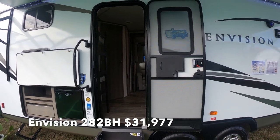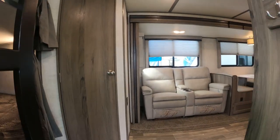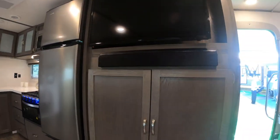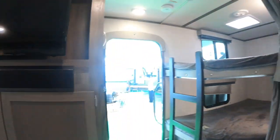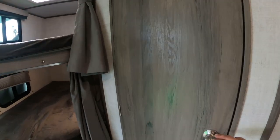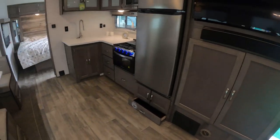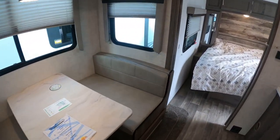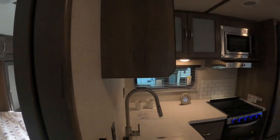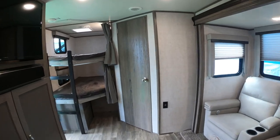So this is an Envision 282BH. What's nice is it has two entry doors, and this is going to be similar to the Grand Design Imagine. You come in, bathroom's right there, and then your kitchen and living area right here with lots of storage and some nice deep doors. Then you have your bunks on this side and it looks like it probably has an outdoor kitchen out there. Sale price on this one is $31,977. Again it has the two entry doors which makes boondocking easy — you can get access to all your bedrooms and still access your kitchen even when the slides are in.